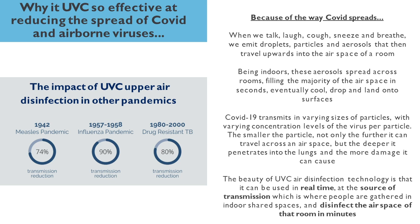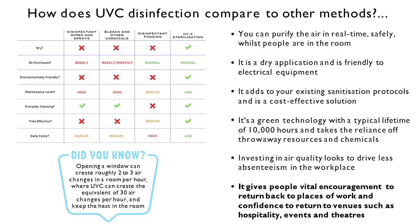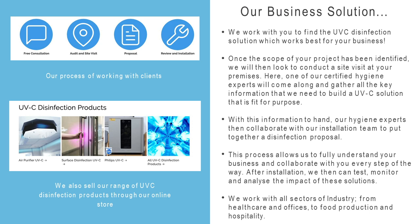It works at the source, and that's crucial — not before, not after. With airborne disinfection technology, it's doing it right there, right then, at the point of transmission. In terms of infection control, it's all about air changes in a space. UVC can create up to 30 air changes in a room per hour — equivalently changing the air every two minutes.